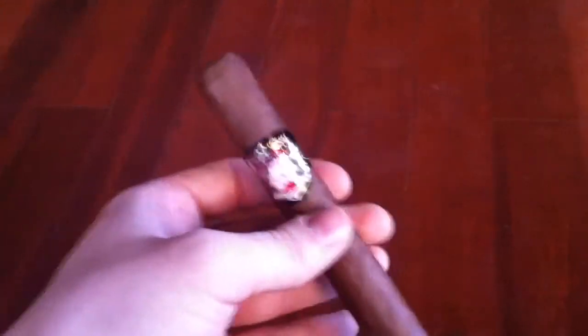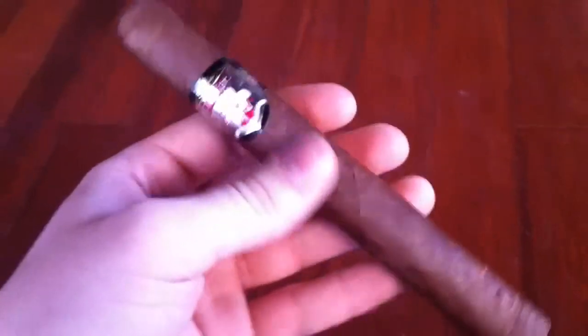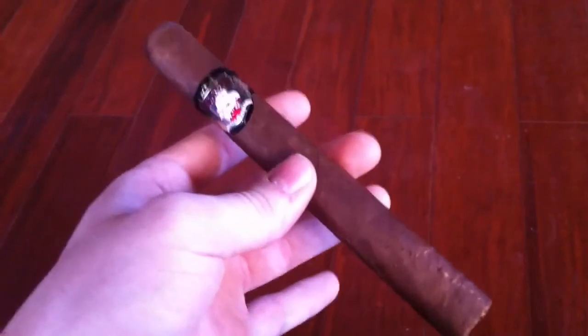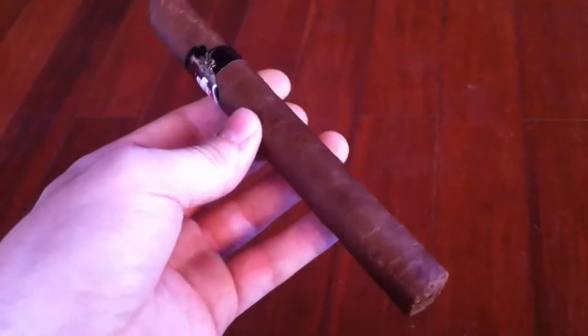Hey guys, we're here with another boutique cigar review. This time it is again from Bucanero Cigars. He sent me this as well. This is his Classico Maduro, and I think this is actually the cigar that was dubbed the first double Maduro in the world, or at least in the United States — I'm not exactly sure. So that's pretty unique for any cigar company.